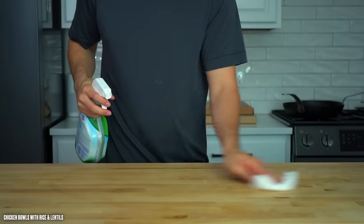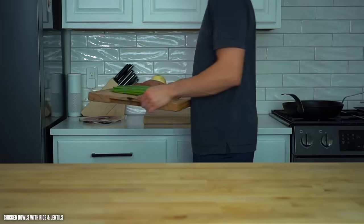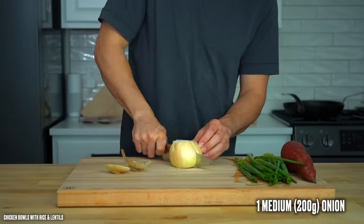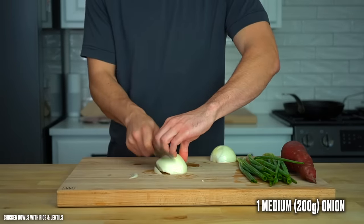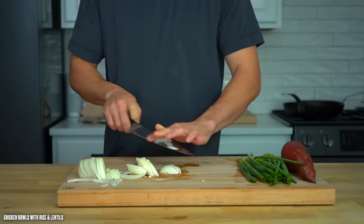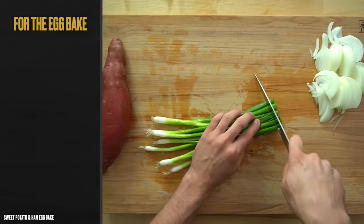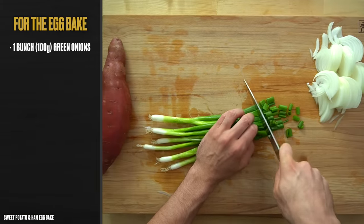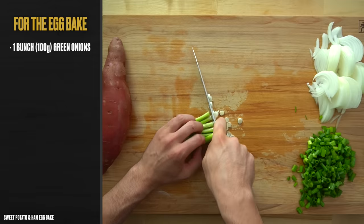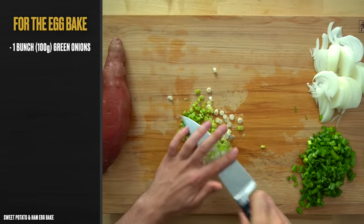After a quick wipe down of the work surface, it's on to cutting the vegetables. For the chicken and rice recipe, I used one medium-sized onion or 200 grams, sliced from root to shoot. You can dice it if you don't like the longer pieces. For the egg bake, take one bunch of green onions or about 100 grams and cut the green tops into quarter-inch pieces and the whites into thin slices. Keep them separated because we're going to use them in different parts of the recipe.